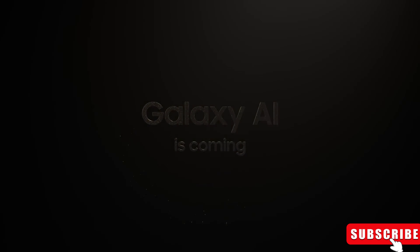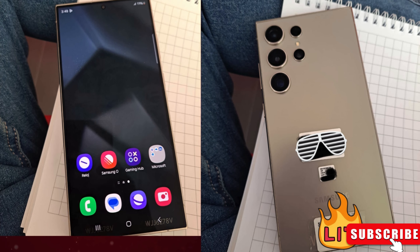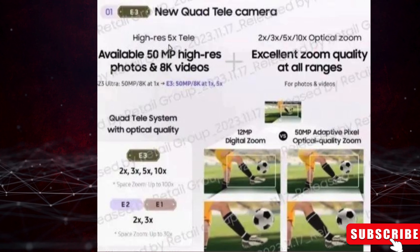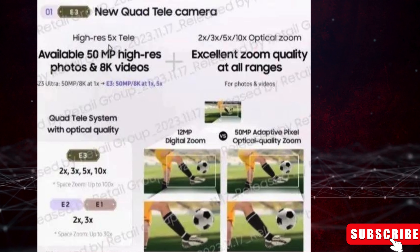All eyes are on the Galaxy S24 Ultra, especially its groundbreaking camera system. The camera setup on the Galaxy S24 Ultra is a game changer. It ditches the old 10MP 10X periscope telephoto for a more advanced 50MP 5X periscope telephoto, and the primary camera now boasts a whopping 200MP sensor.